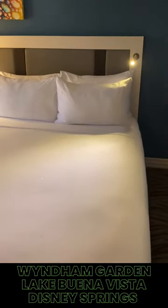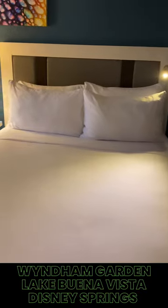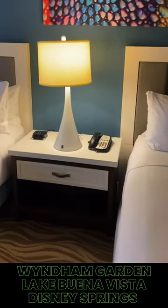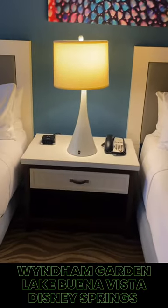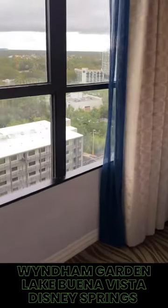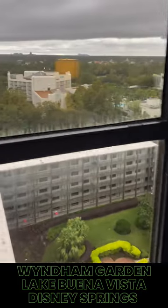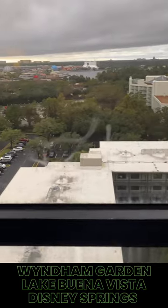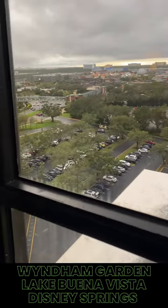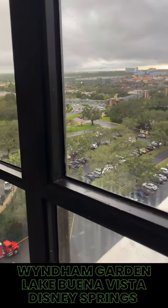As we walk into the actual bedroom area, we have the two queen size beds — very well kept, very nice. They also had little reading lamps attached to the sides, which was a nice little touch. And as we get to the main view, you get to look out at Disney Springs. From this view I was also able to see Epcot and Hollywood Studios.